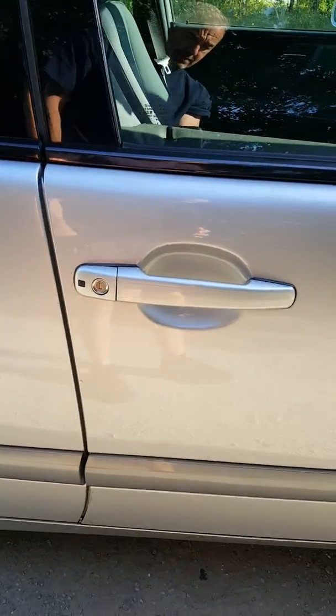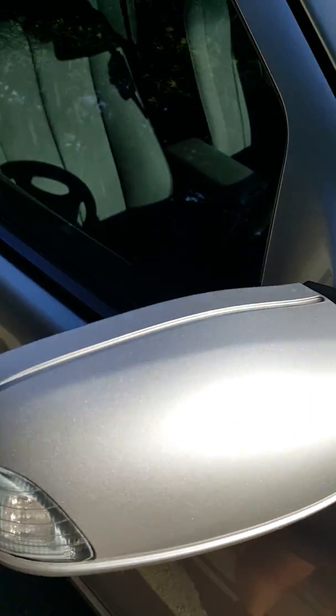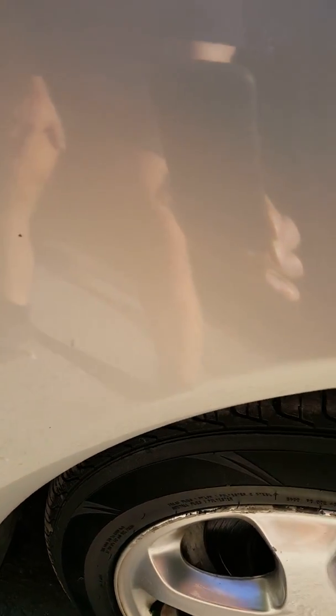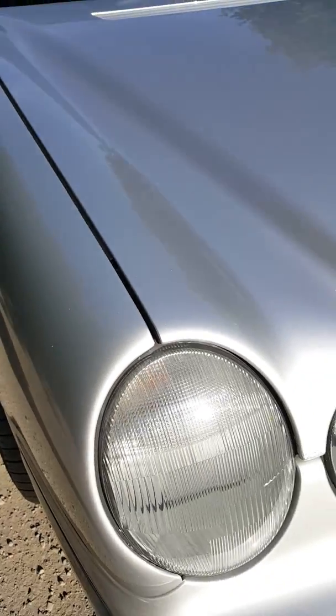Offside rear door, offside front door. Near enough ridiculous — it looks like a new car in places. And again, the wheel arch. I've just got to put an offside front tyre on here, which I think is the only advisory in the MOT.